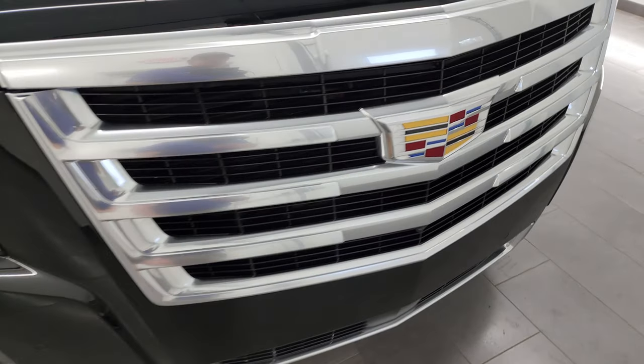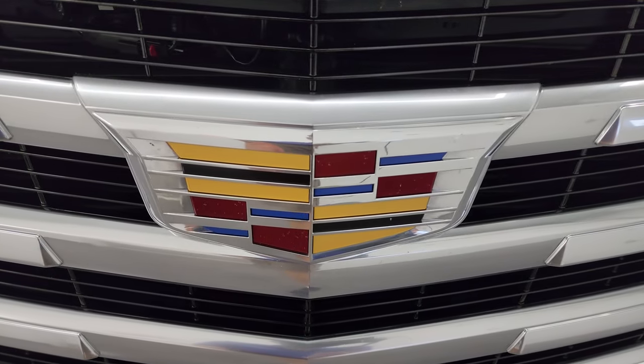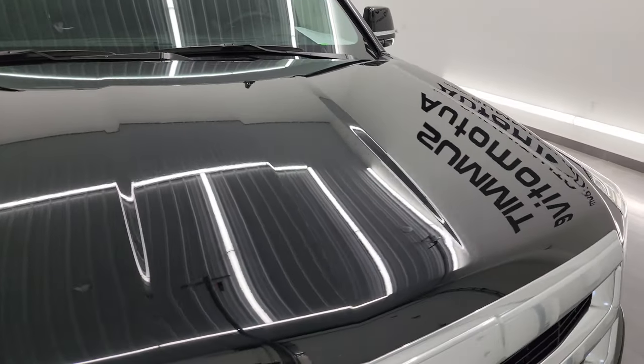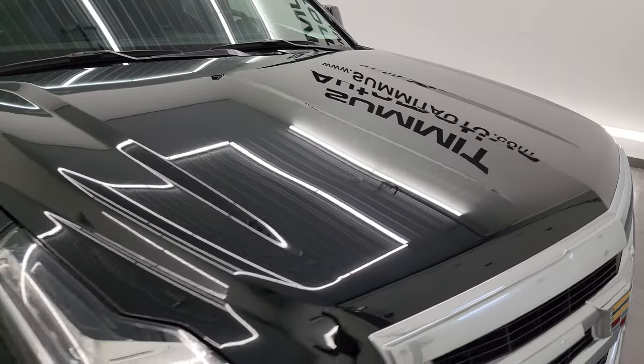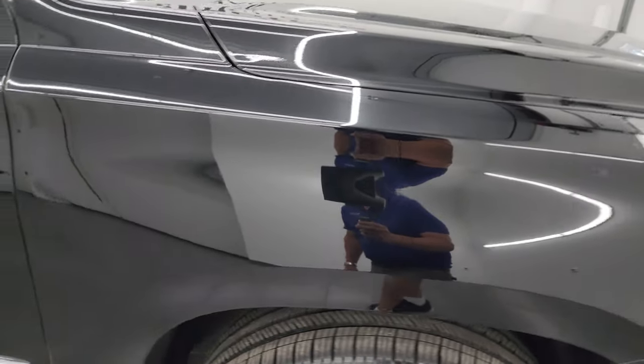The chrome trim grille looks really good, the Cadillac emblem is in nice shape, and the hood is in fantastic condition. I didn't see any dents or dings on there, and the passenger side front fender is in excellent condition too.